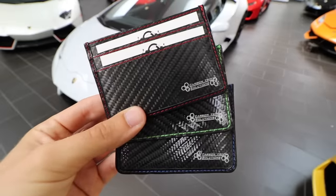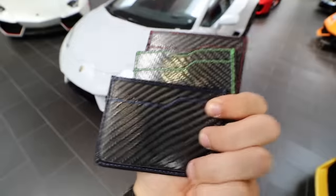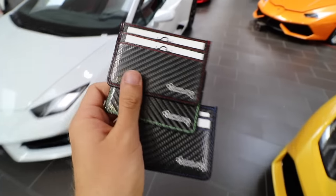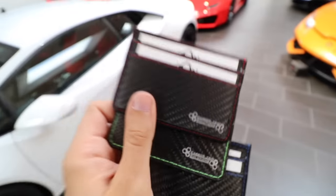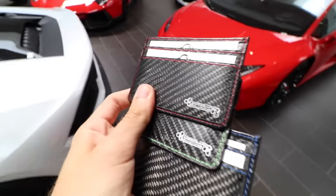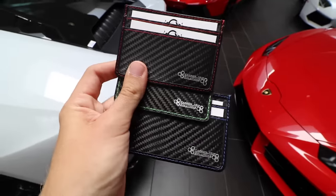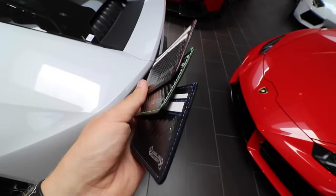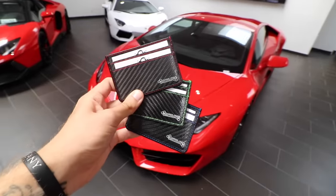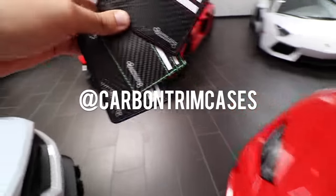I'm taking some photos of these carbon trim cases — they're all carbon fiber with different stitching. I'm actually an ambassador for the company, Carbon Trim Solutions. They make iPhone cases, really cool wallets to hold your business cards, and key chains. I'm doing some promotional photos around the showroom with these cars in the background. Check out their page — I'll put it right here.